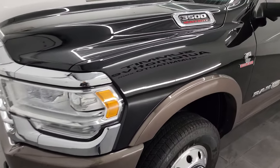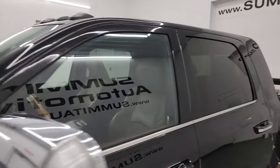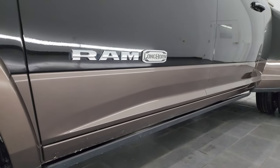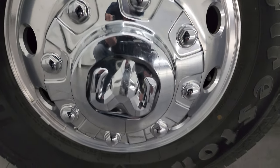Diamond Black Crystal Pearl over Walnut Brown is the color scheme. I shoot all my videos in 4K. If you like the video you can subscribe to the YouTube channel, click the bell notifications, get updates on the videos I do each and every day, as well as having access to one of the largest catalogs of vehicle and heavy duty truck walk-arounds on YouTube.